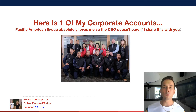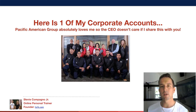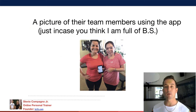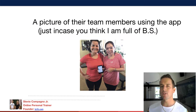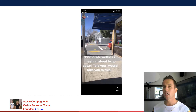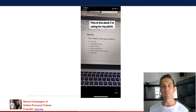Here's one of my corporate accounts. Today we're going to go over Pacific American Real Estate, simply because Linda — the lady in the middle — said I can share this with you guys. Here's a picture of their team members using the app. Just in case you think I'm full of BS, here's the corporate fitness meeting I had with Pacific American Real Estate. You're not going to be able to treat this just like a one-on-one individual fitness client — you're going to have to do this demo over Zoom or in person.